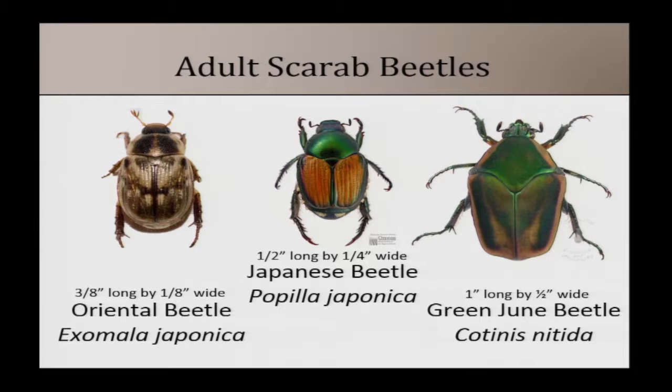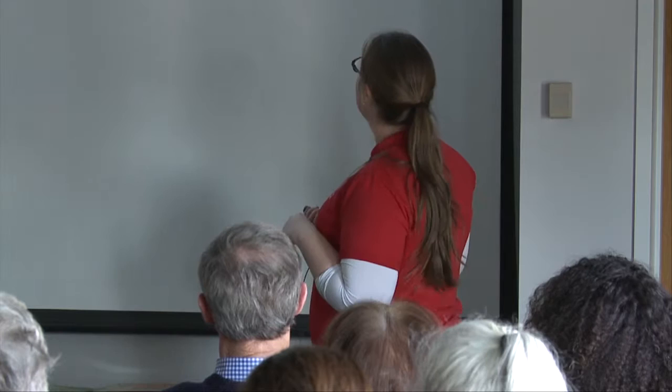Now I'll transition to scarab beetles in blueberries and brambles. Three adult scarab beetles you might see: the oriental beetle — a decent-sized beetle, a little over a half inch long, with a coppery mottled color; the Japanese beetle — with a metallic green thorax, copper-colored wings, and small white tufts of hair along the sides; and the green June beetle — metallic green with copper edges, about an inch long, large enough that you can feel it flying by your head.